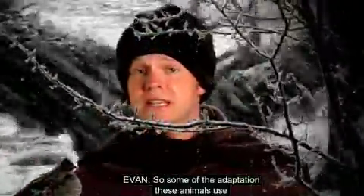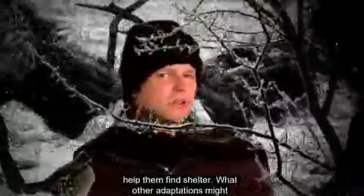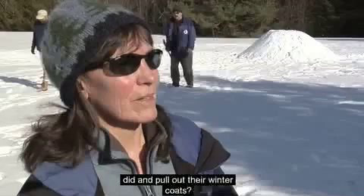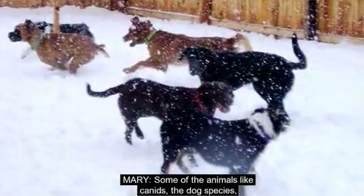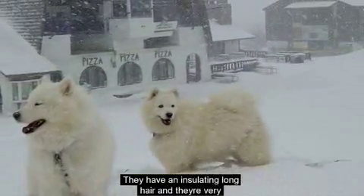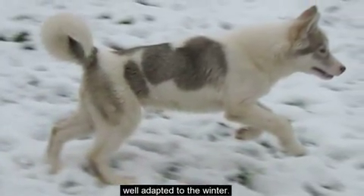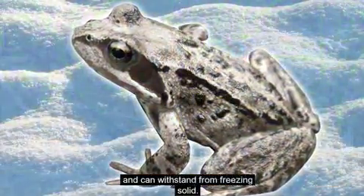Some of the adaptations these animals use help them find shelter. What other adaptations might you see in a winter biome? Do these animals have to pull out their winter coats? Some animals, like canids — the dog species, wolves and fox — put on an extra coat. They have insulating long hair and are very well adapted to the winter.